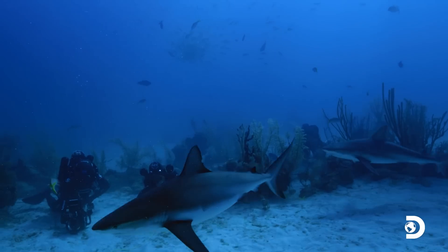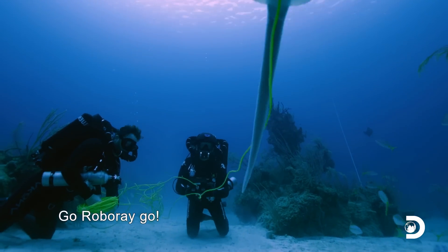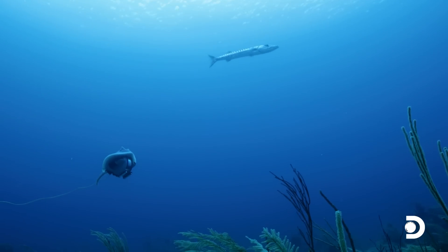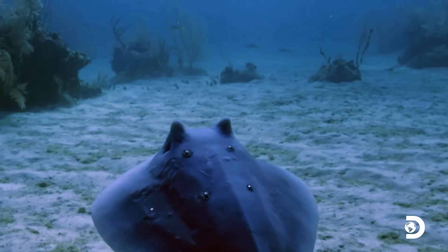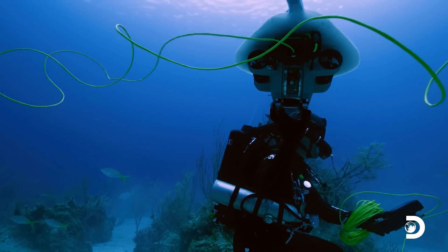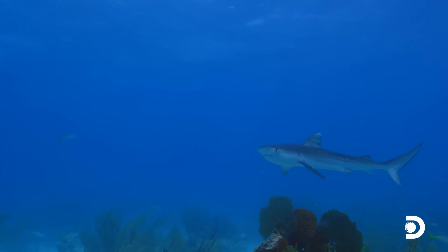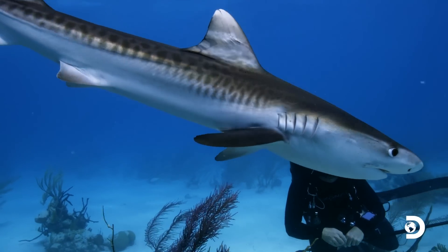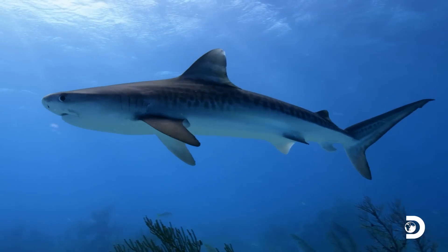With three reef sharks closing in, the team decides to deploy Robo-Ray. Shortly after, a juvenile tiger shark appears — just about five feet long. As it matures, the dark stripes that resemble a tiger's pattern begin to fade and almost disappear. This is an incredibly rare encounter, as juvenile tiger sharks are usually very shy. It's definitely a sign of a good hunting ground for bigger predators.